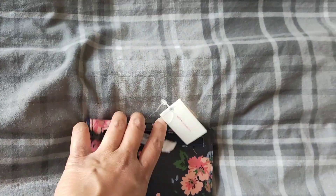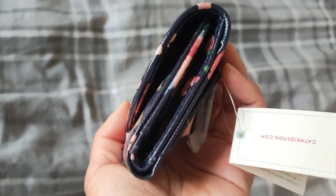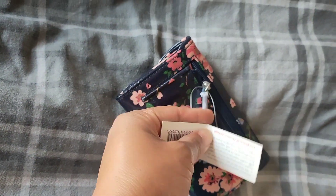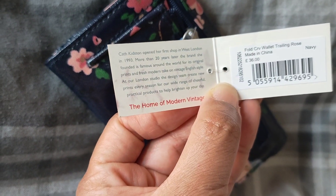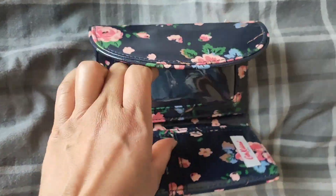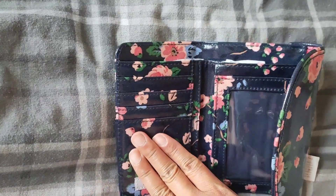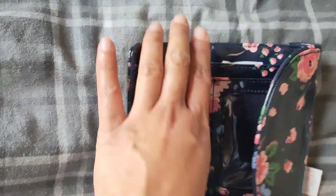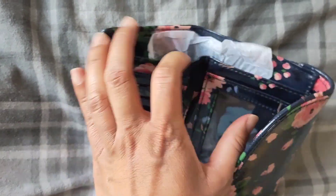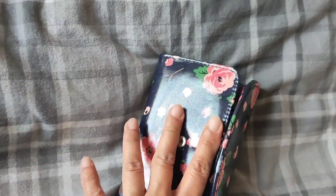Next one was also from Vinted — this was brand new and the seller was selling it for five pounds. Originally it was thirty-six pounds! Including shipping I think this was around seven or eight pounds. Shipping was like two pounds twenty-nine, so it's really pretty and beautiful, and I like it.